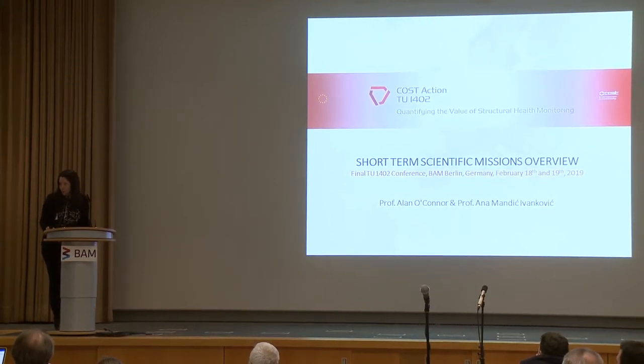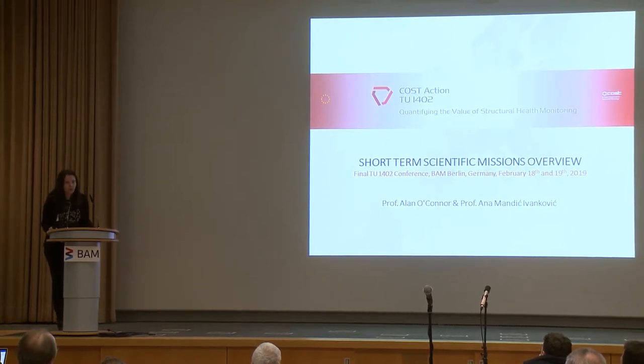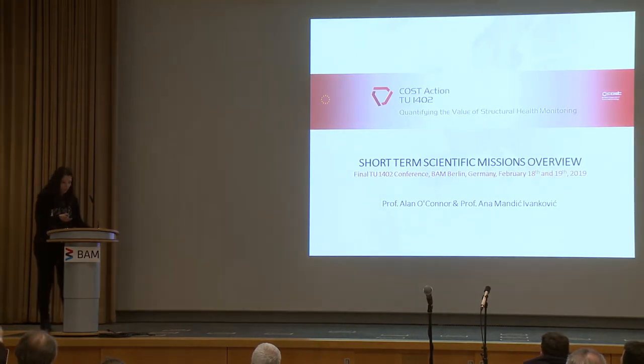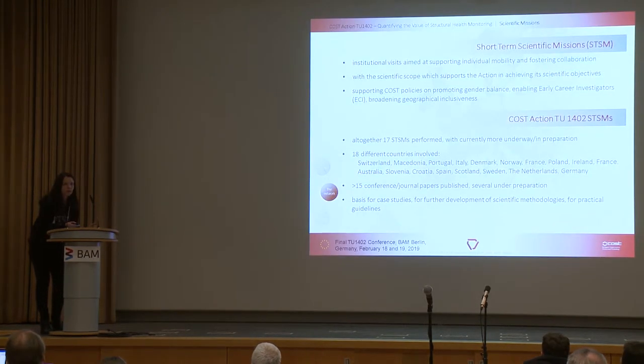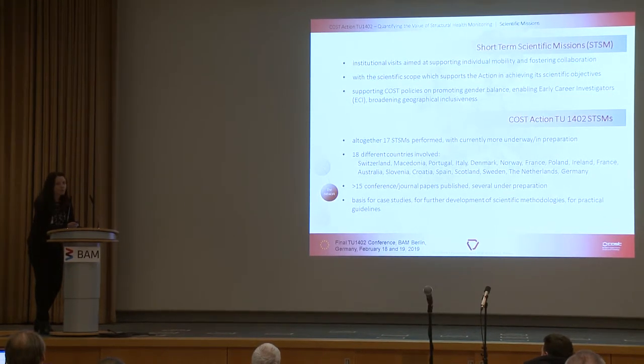I will just introduce Alan, but first a few words about short-term scientific missions in general. With this presentation we tried to collect all 17 that we have. Short-term scientific missions are actually institutional visits. The point is to foster collaboration and they need to be in the scope of the complete COST activity.